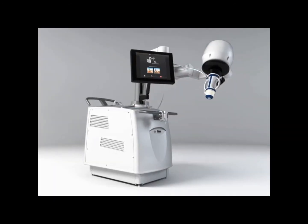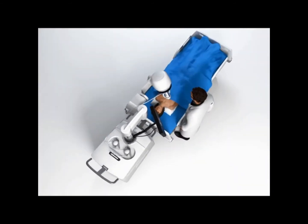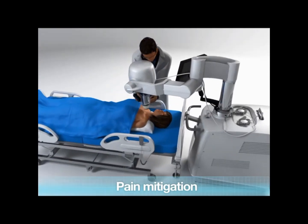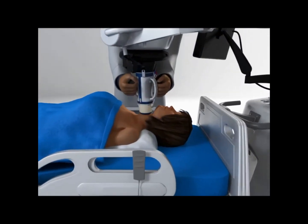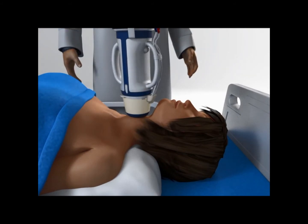The patient is positioned in a dorsal position with neck in hyperextension. The treatment is an outpatient intervention during which the patient is put under pain mitigation. Once the preparation step is complete, the operator positions the treatment head over the patient's neck.